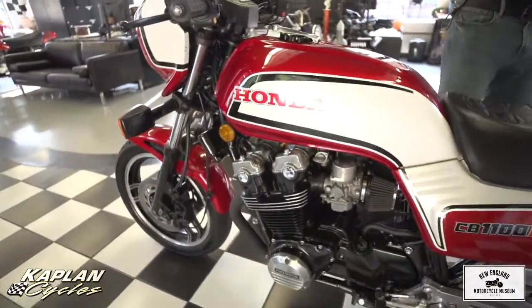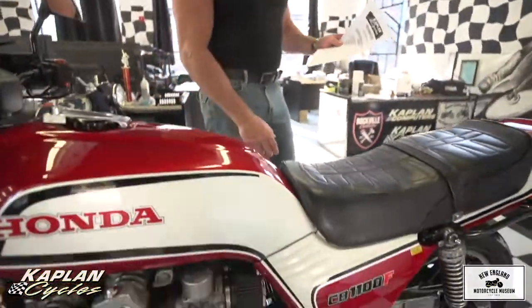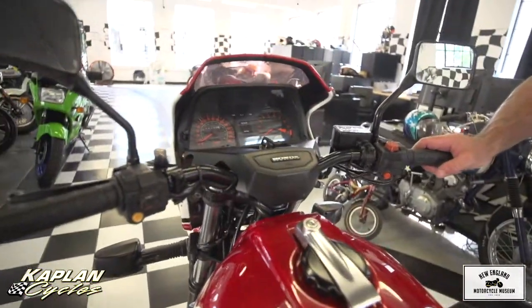A stock one is capable of an 11.3-second quarter-mile, as tested by Cycle World, and a 141-mile-per-hour half-mile test, which earned it the designation of fastest stock bike ever tested by Cycle World in 1983. This bike is probably faster with the K&N intake work and the exhaust on it.